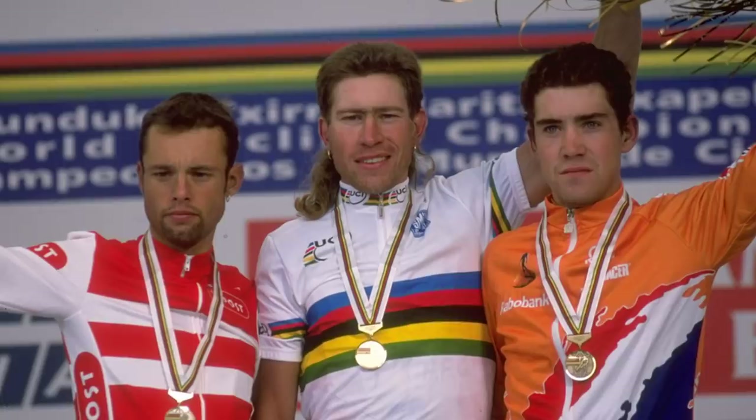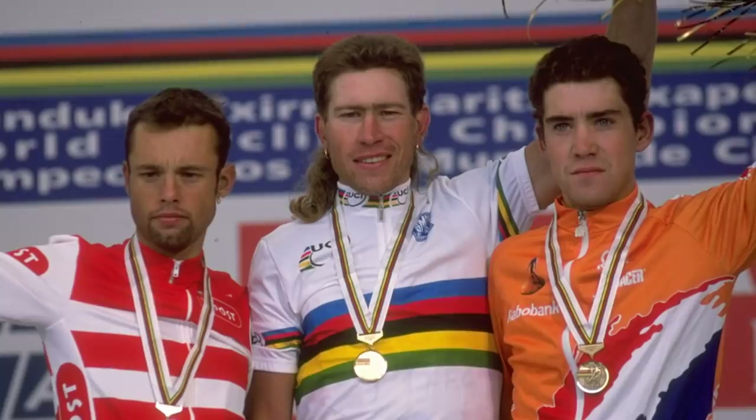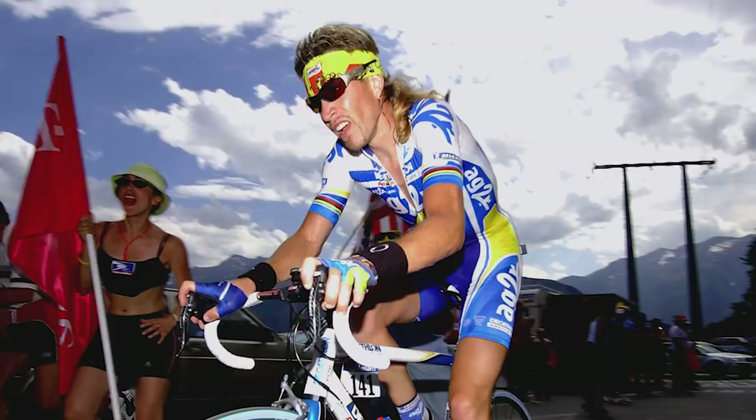Another French Laurent on the list — ex-world champion, no less — Laurent Brochard. He can probably be remembered for having the greatest mullet of all time. There are mullets, and then there are mullets. Look at that — style to the max. We congratulate you, Laurent.